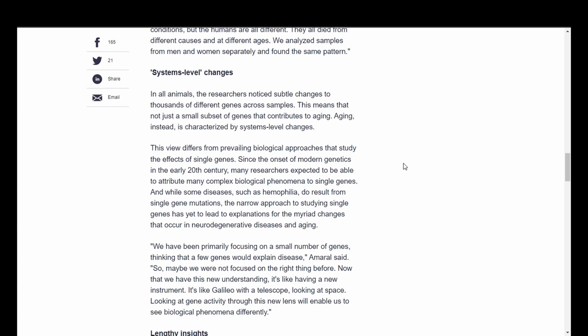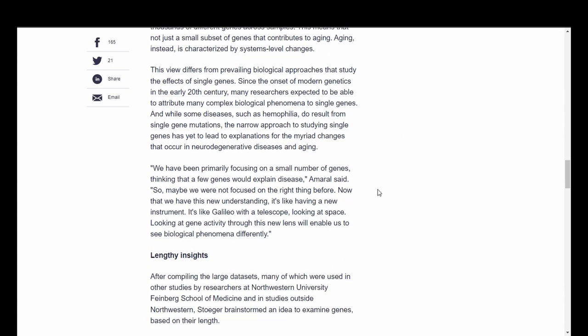This view differs from prevailing biological approaches that study the effects of single genes. Since the onset of modern genetics in the early 20th century, many researchers expected to attribute many complex biological phenomena to single genes. While some diseases such as hemophilia do result from single gene mutations, the narrow approach to studying single genes has yet to lead to explanations for the myriad changes that occur in neurodegenerative diseases and aging. That theory has proven very little, and it might be very close to getting debunked.